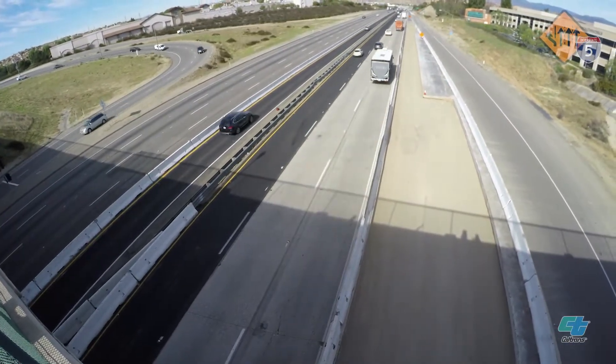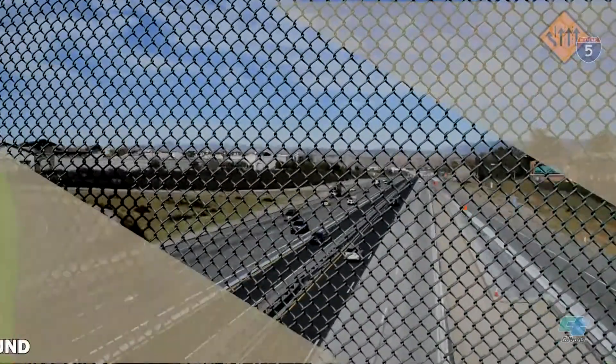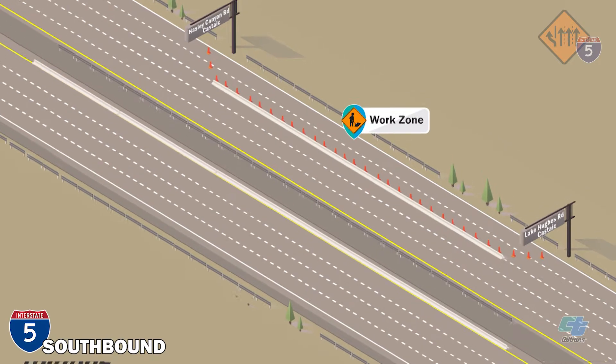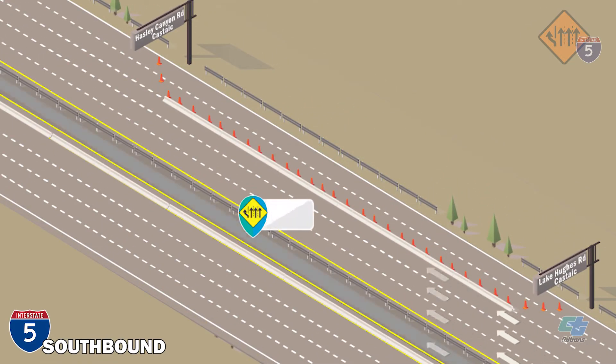Based on experience with two projects, we can shorten the project duration of completion. Here's how it will play out. On southbound I-5, one of four lanes will shift to what is normally the inner northbound shoulder near Lake Hughes Road, and return to the southbound side near Hasley Canyon Road.